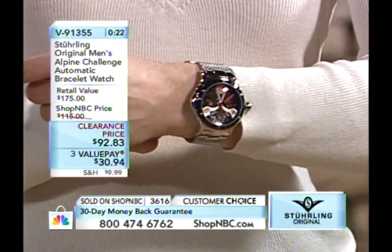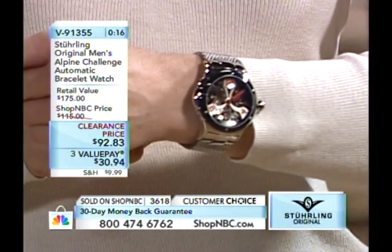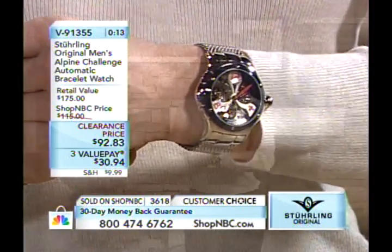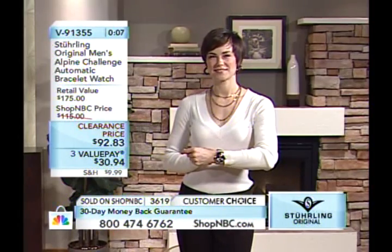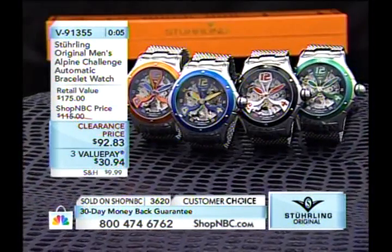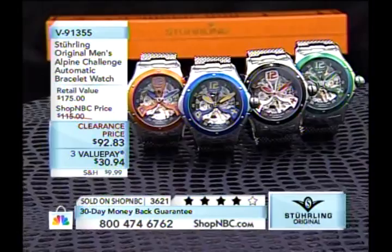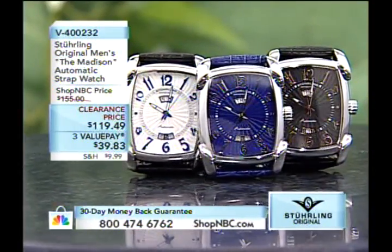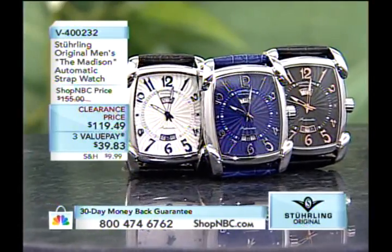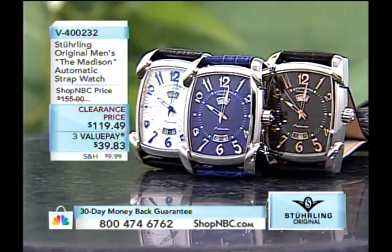Larry is going to leave all the modeling to Sean tonight due to his broken arm. The item number 91355 is priced with three value payments. Coming up next is the Madison at $119.49, clearance pricing — first payment $39.83, item number B400232. Then later the Challenger Chronograph with three choices: black, silver tone, and rose tone. Know that the rose tone is the most limited. The straps vary: black strap on the black piece, charcoal or gray on the silver tone, and brown on the rose tone.